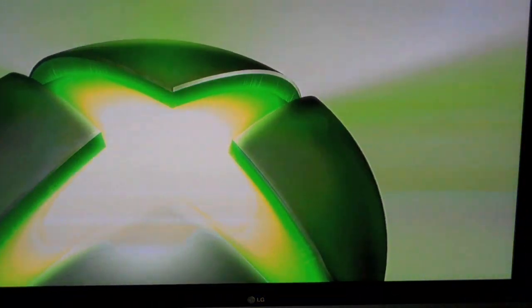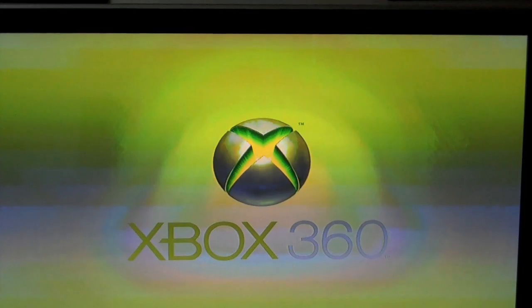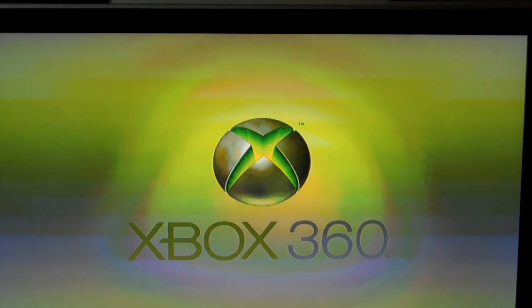Alright guys, let's go ahead and turn the Xbox on here. I'll give you guys a nice demonstration and walkthrough of the new Xbox experience, or NXE as Microsoft is calling it. So you get your Xbox splash screen with the circle logo.